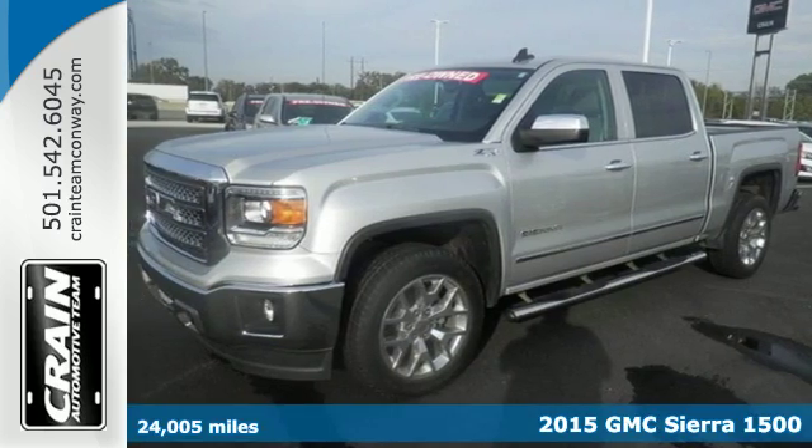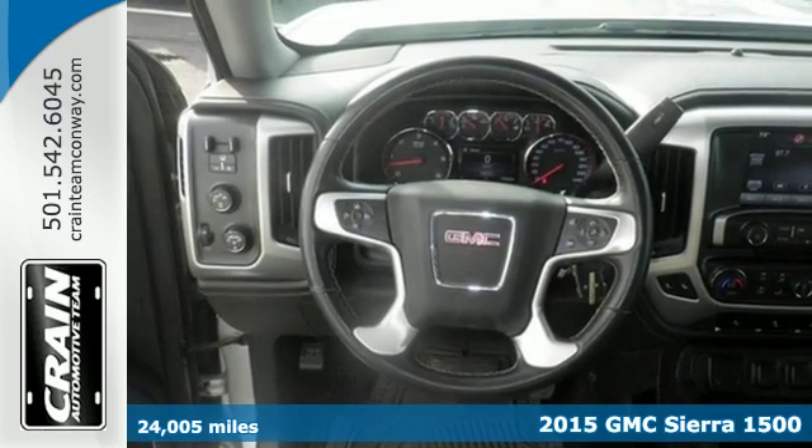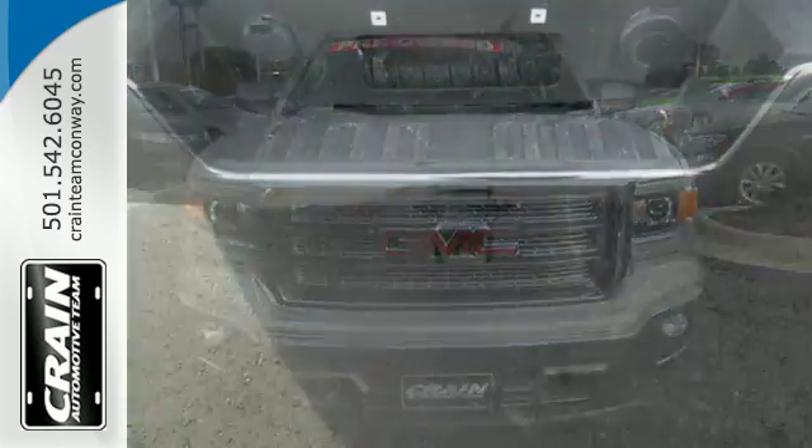It's a 2015 GMC Sierra 1500. This is a truck with a work ethic to match your own. It delivers a standard that's a cut above the rest, one that doesn't know the meaning of good enough.